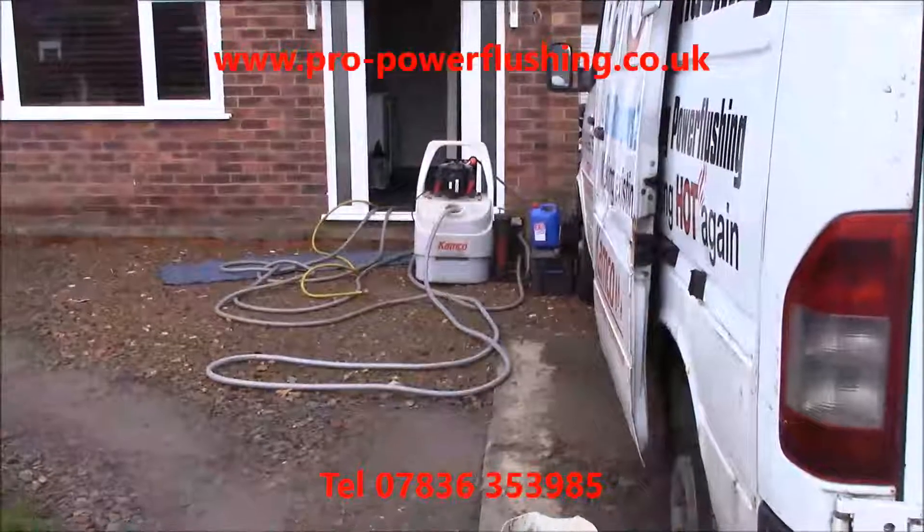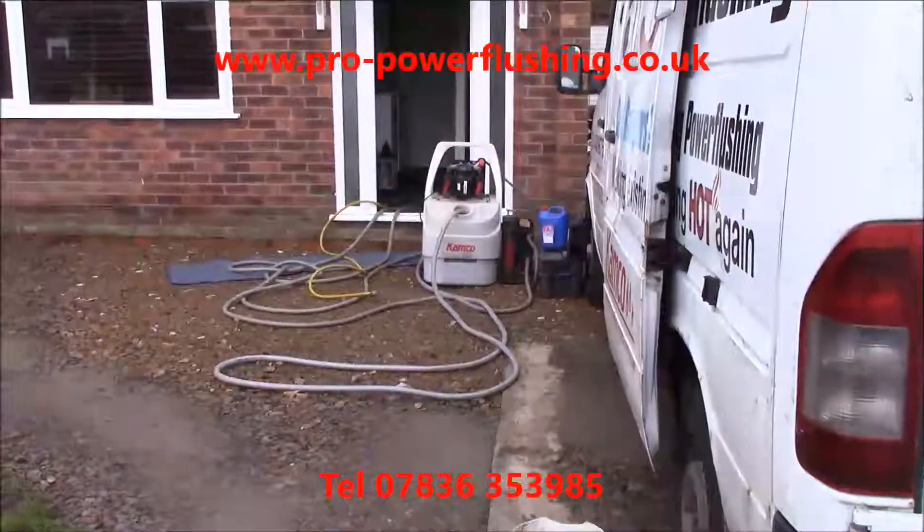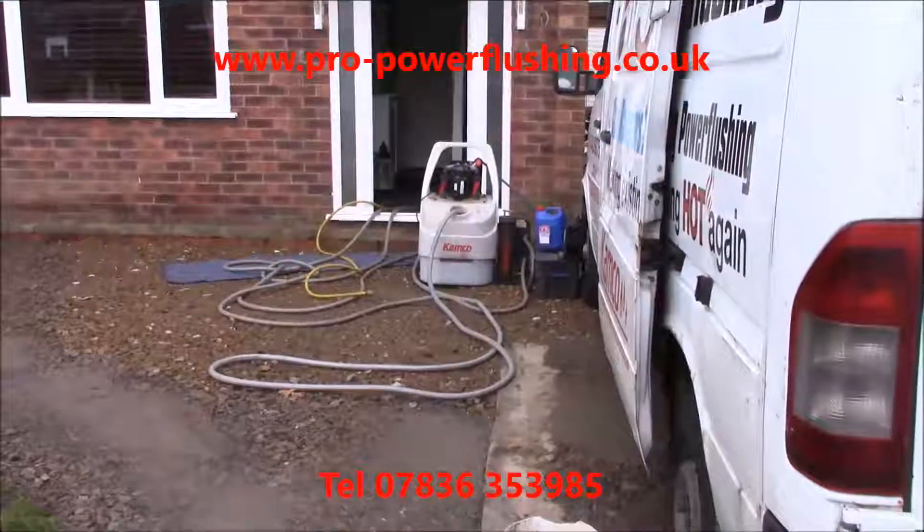Pro Power Flushing, telephone number 07836353985. We're in Preston today doing a power flush.